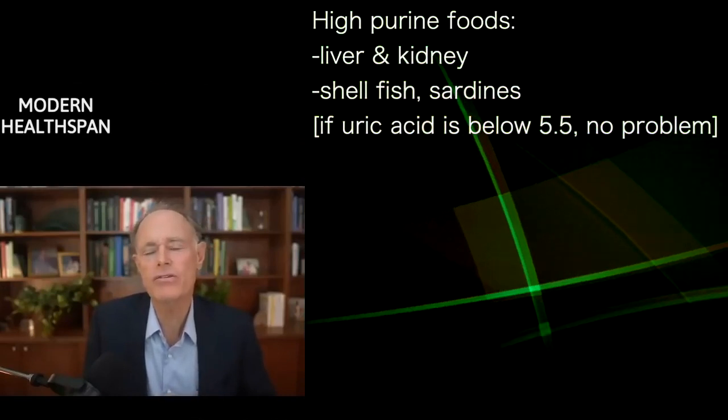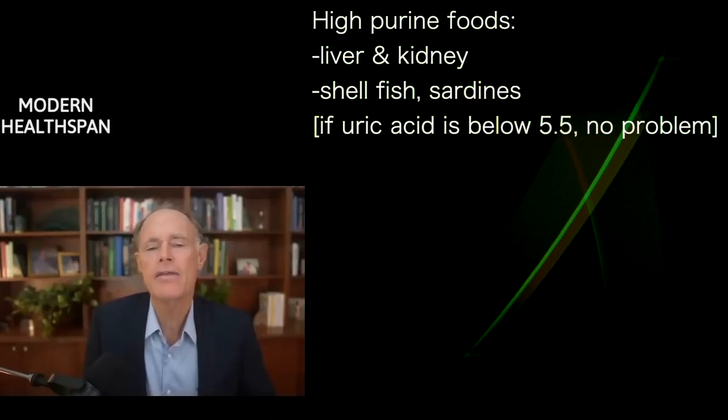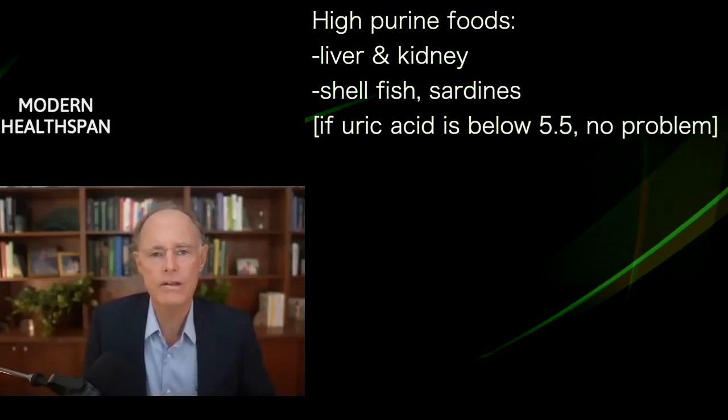These are foods that are very cellular. Anything that's really cellular is going to have higher levels of DNA and RNA, and therefore create these purines to make uric acid.